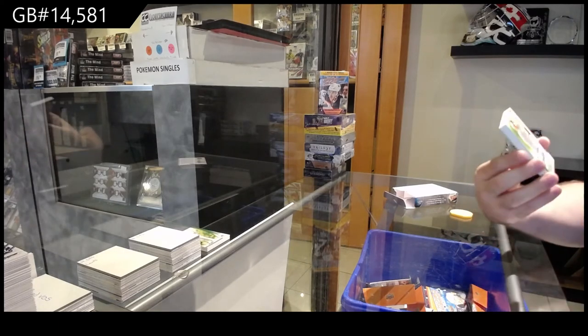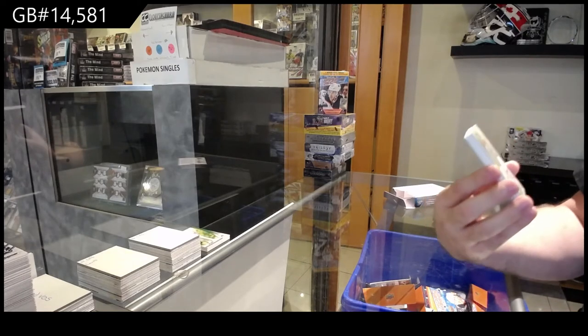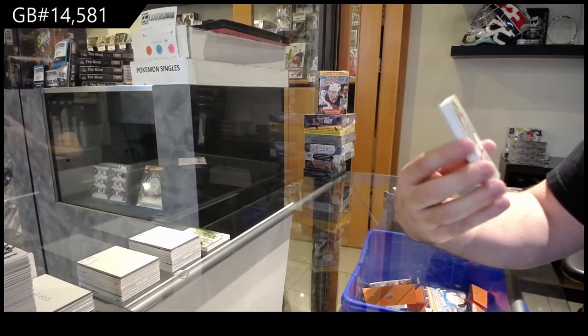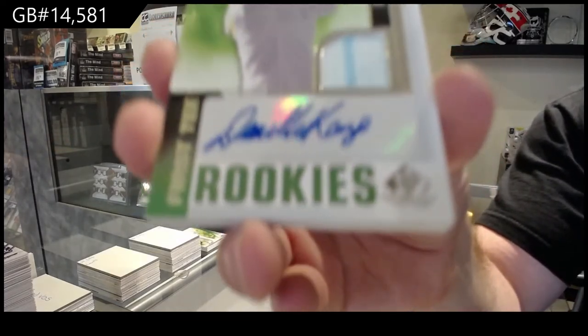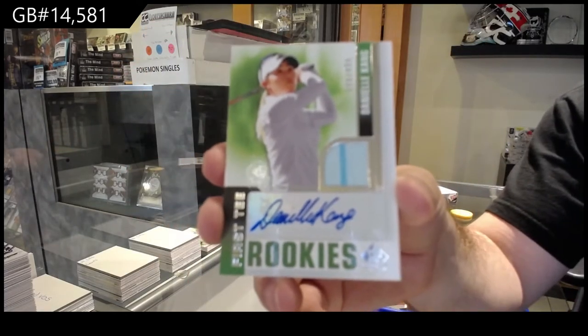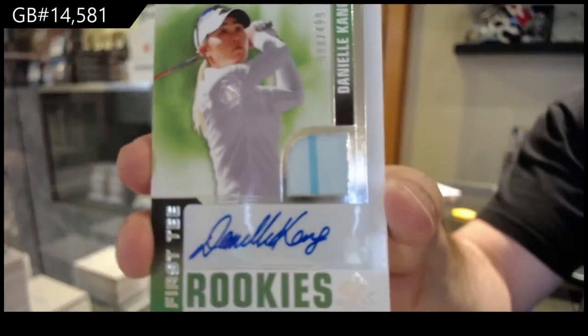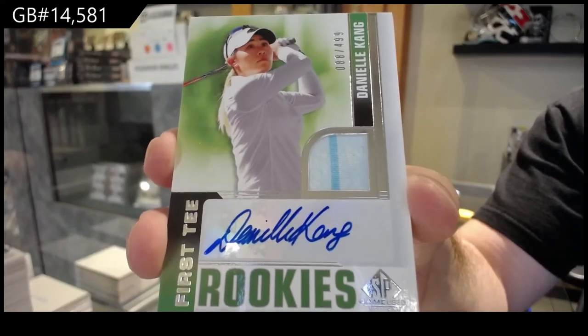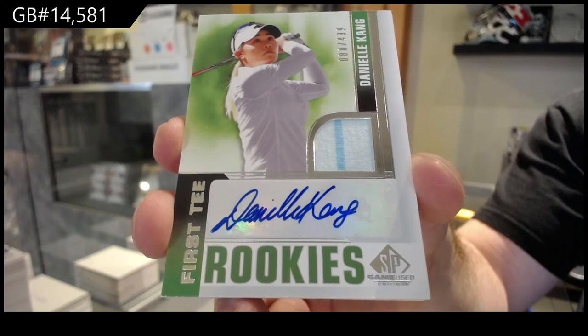Speaking of — first T-Rookie Auto numbered to $4.99 of Danielle Kang. K-Spot. First T-Rookies.